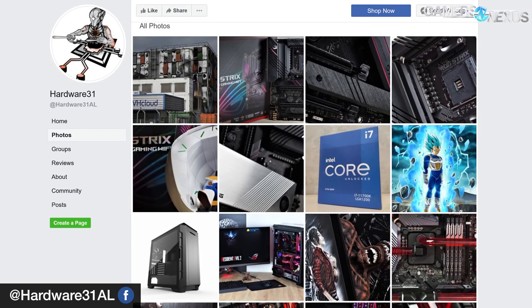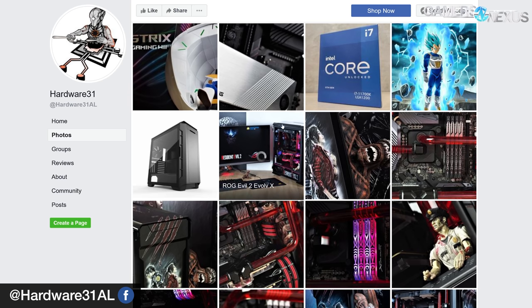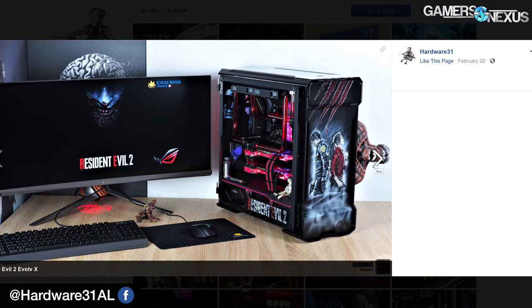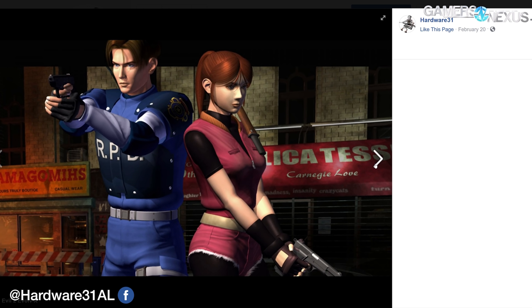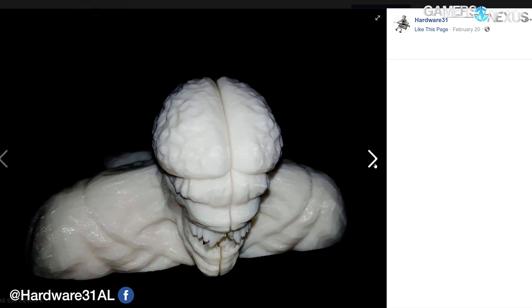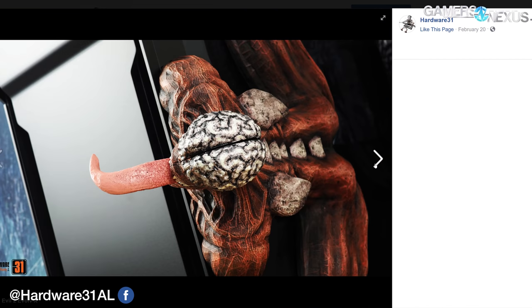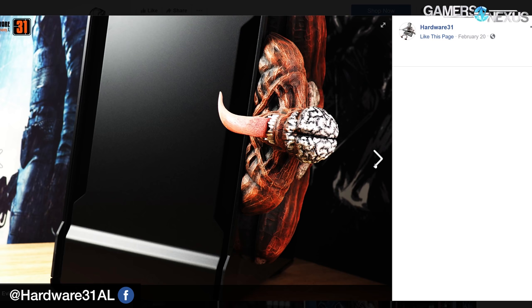Our thanks to Hardware31 on Facebook. Hardware31 is a case modder and case painter, and we worked with him to purchase the 11700K at a French retail outlet. It was available publicly for anyone to buy, and you should check him out on Facebook if you want to see some of his work. We were able to work with him to pick up the CPU and start testing it.